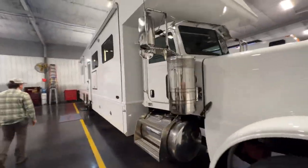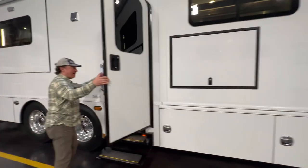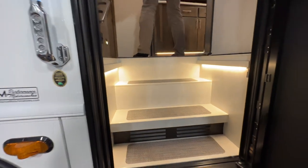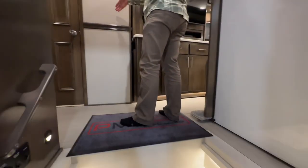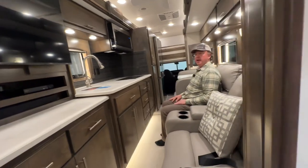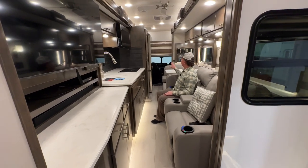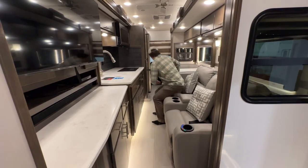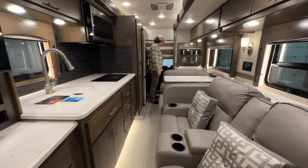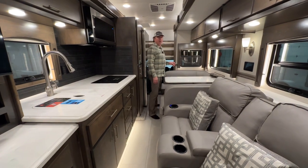One thing that is unique about most of the floor plans from Renegade is they're very usable with the slides in. I always want to make sure we do a video with slides in so you can see what you can utilize. You can get to your half bath, sit and watch TV, and even get to the refrigerator. The cab is narrow so the seats are closer together, but I can get in and out easily. I can also close off the cab while driving if needed.